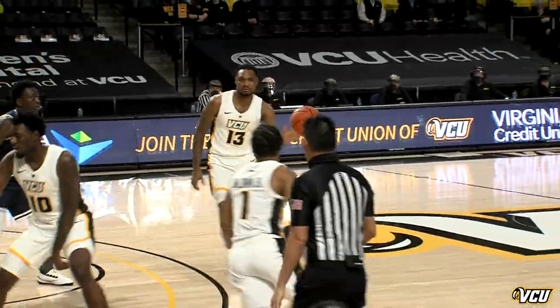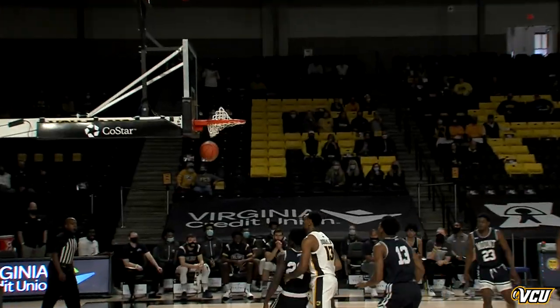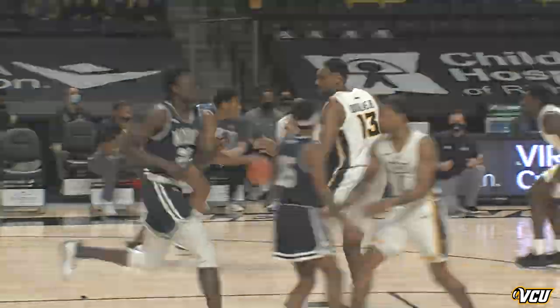They go down and they get an easy bucket. Stockard again, this time from outside showing his range, so he's got the first four points for VCU.